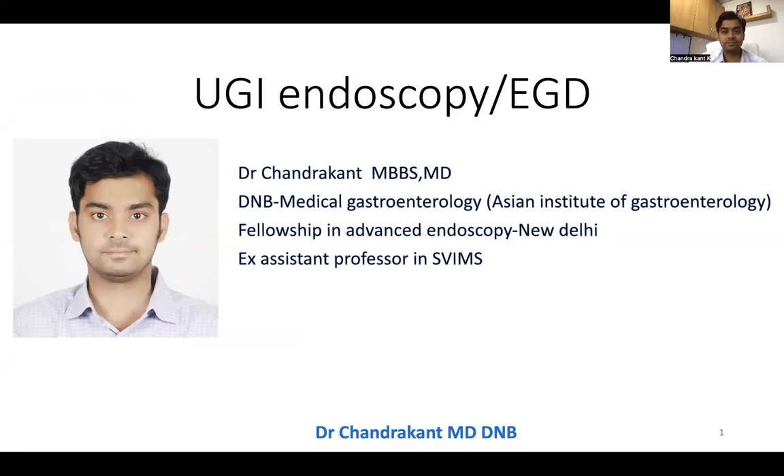Good morning, everyone. I am Dr. Chandrakant. We'll discuss about upper GI endoscopy today.